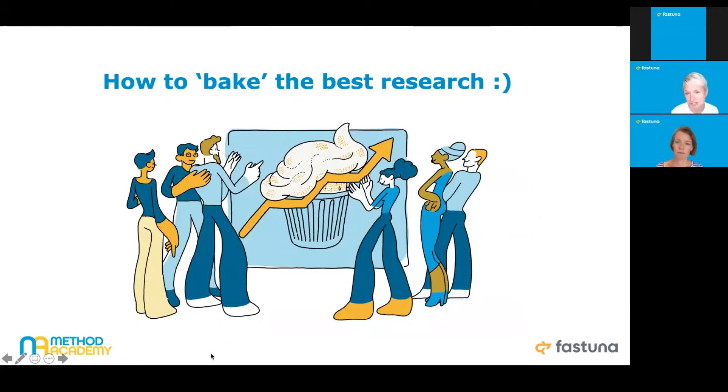How do you bake the best research? There's a myth out there that research doesn't work, and I hear it all the time: 'We don't want to research, it never works, people never reveal their needs.' But actually, those people just don't know how to bake it properly. They don't know the right ingredients to make your soufflé rise — the right tools and the right applications of those tools to get the best results for the business.